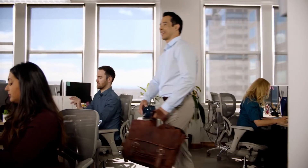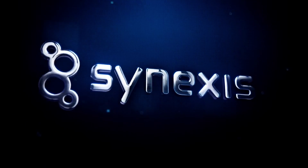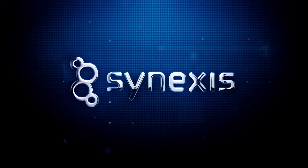Now you see what we see — pathogens rupture. That's the Synexis Bio Defense System. Contact one of our reps to add Synexis to your arsenal against microbes.